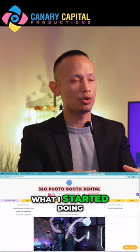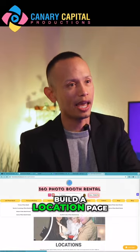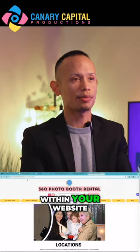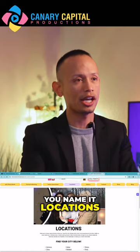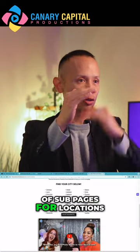Even better than that, what I started doing — and this took me some time but it's worth doing — is build a location page on your website. You open up a brand new page within your website, name it Locations, and within Locations you create a bunch of sub-pages for different locations.